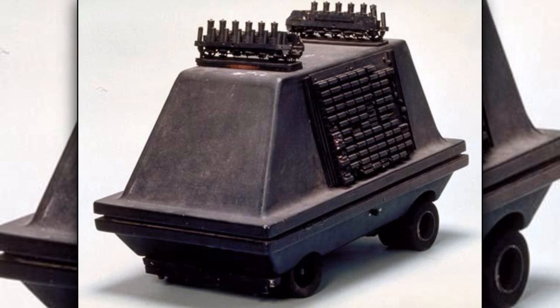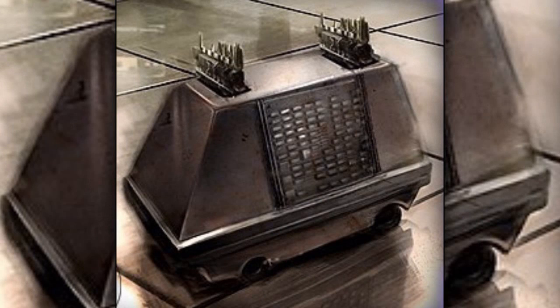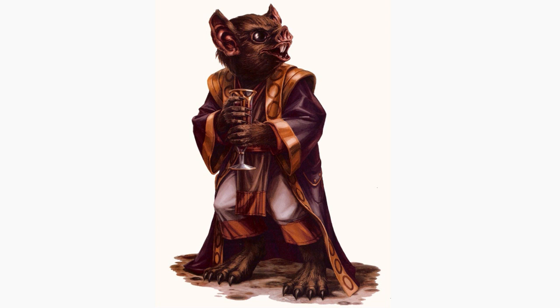The history behind the creation and distribution of these droids is quite interesting. Mouse droids were created by a company called Rabaxin Columni, which was owned by the Chadrafan.